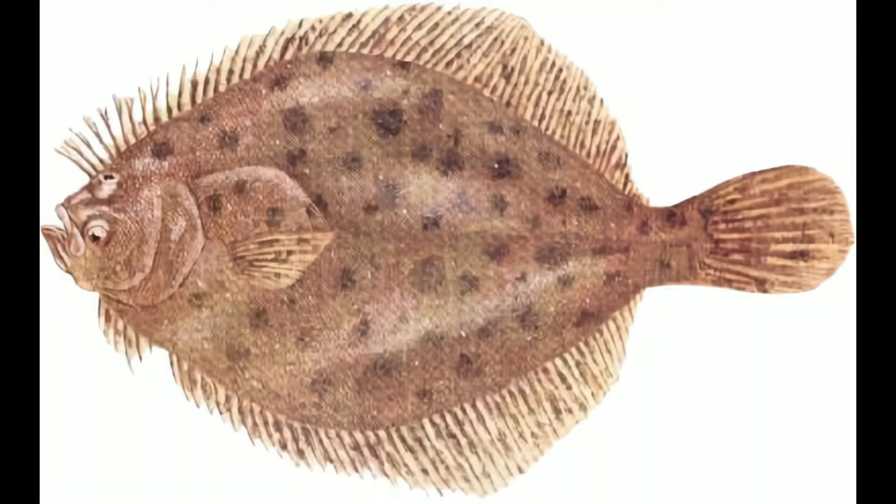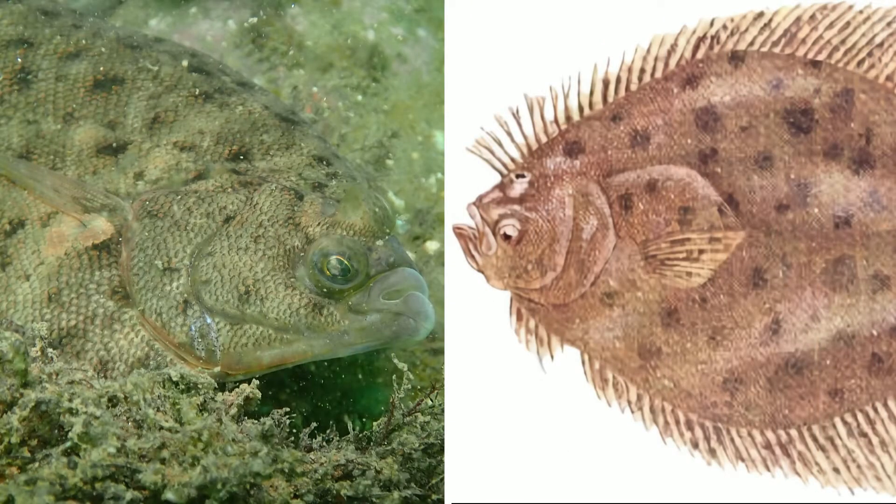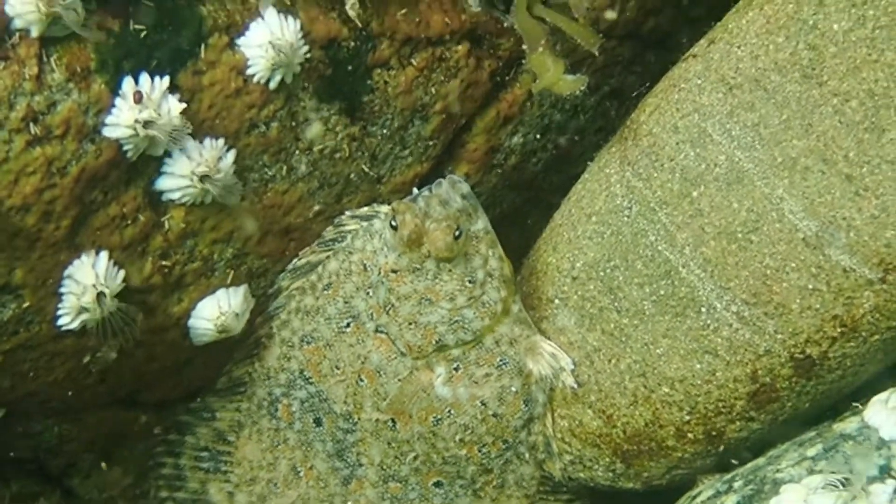Another species, the windowpane flounder, is what is considered a left-sided flatfish — in other words, it lies on its right side with its left side up. Winter flounders are found on both soft and hard bottom habitats, where their coloration is actually determined by which areas they tend to spend more of their time. When they're found on soft bottoms, they'll often bury themselves to the point where nothing but their eyes are actually peeking above the sand.